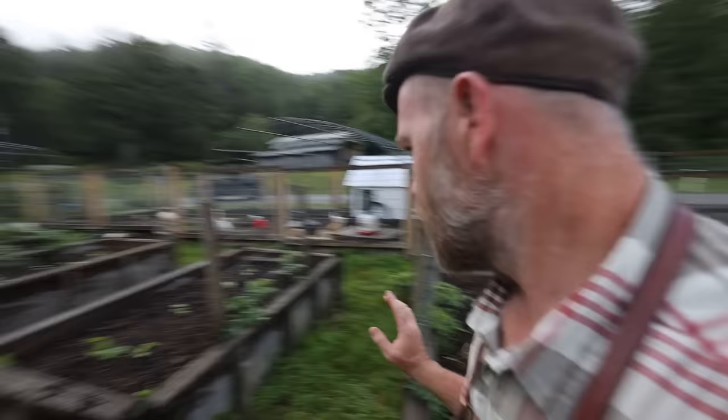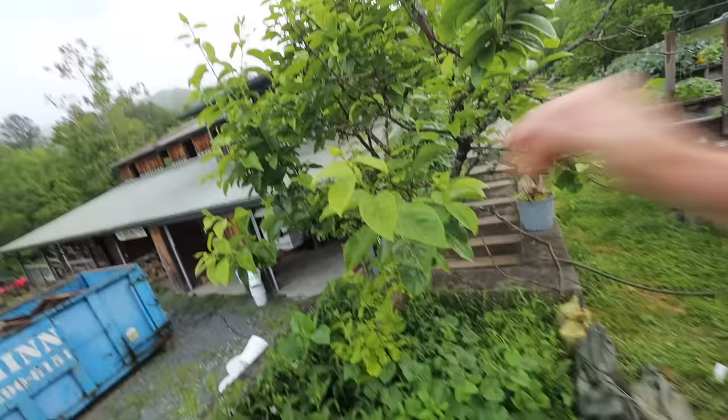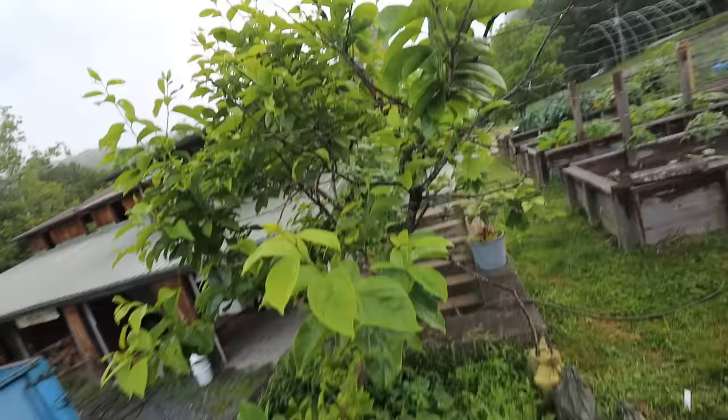Something interesting that happened in the garden this year — our little persimmon tree, strategically placed south of the garden so it doesn't shade the beds, almost got killed. You can see its bare limbs here. We had warmth early in the spring, it budded, and then we had a hard frost that nearly killed it.